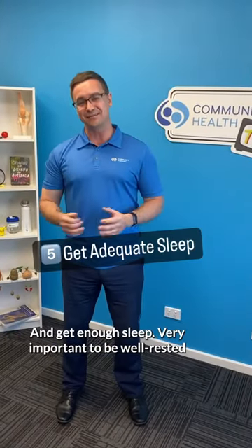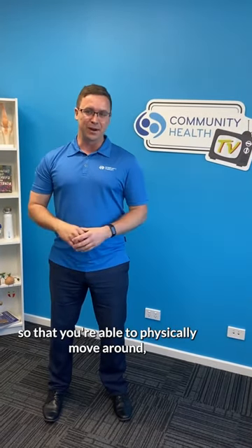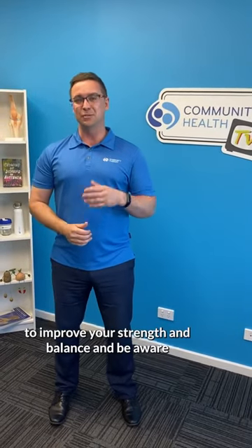And get enough sleep. It's very important to be well rested so that you're able to physically move around and do enough exercise. It's important to exercise to improve your strength and balance and be aware of your surroundings each day.